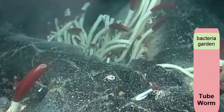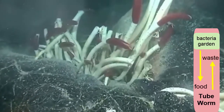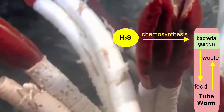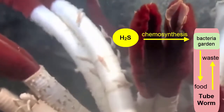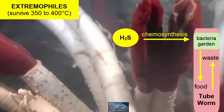The tube worms feast on the garden, and the garden is fertilized by the waste of the tube worm and receives gases as the tube worms extend over the vent and soak up the hydrogen sulfide gases escaping. Both the bacteria and the tube worms that act as their hosts are known as extremophiles, because they can handle extreme temperatures.